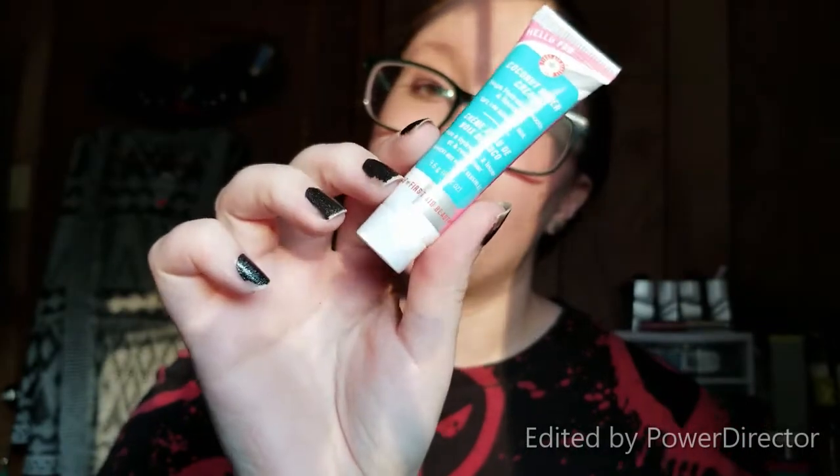First thing in here — I do already have it — is the Glow Recipe watermelon glow sleeping mask, and I actually have not had a chance to try this yet, so I'm gonna put that over to the side. Then we have a Hello Fab First Day Beauty coconut water cream to help hydrate, smooth, and recharge, which is safe for sensitive skin.